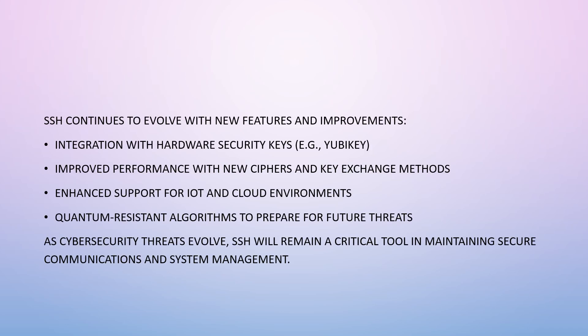SSH continues to evolve with new features and improvements, including integration with hardware security keys such as YubiKey, improved performance with new ciphers and key exchange methods, enhanced support for IoT and cloud environments, and quantum-resistant algorithms to prepare for future threats.